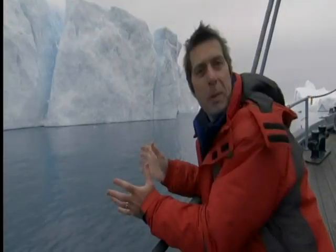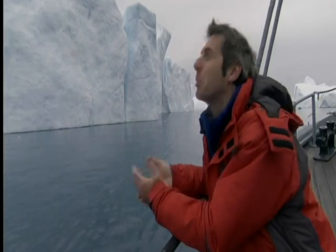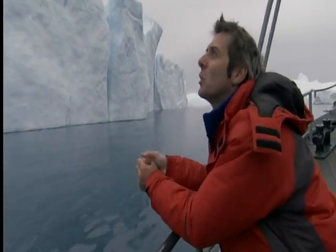I've never been up this close to icebergs before. I know there are chunks of glaciers that fall off the front of the ice sheet and they float here. But when you get this close, they're like majestic, beautiful ships floating silently by.